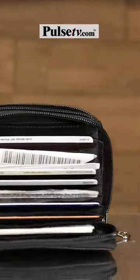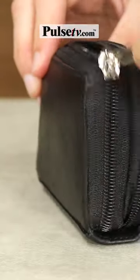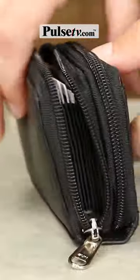Today I have the RFID Protected Zip and Go Wallet. It's got over 15 card pockets, meaning your library card, gym membership, and even that restaurant card you got as a gift all have a dedicated spot.